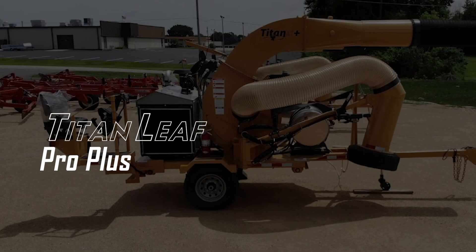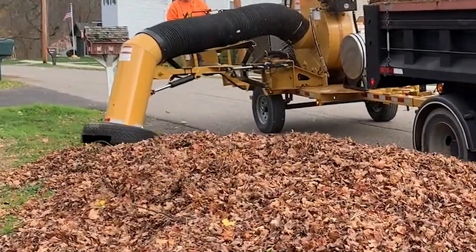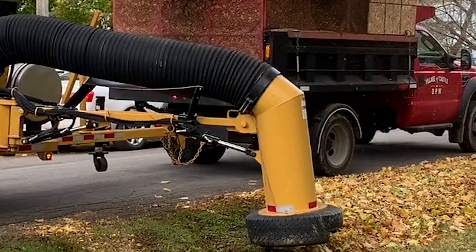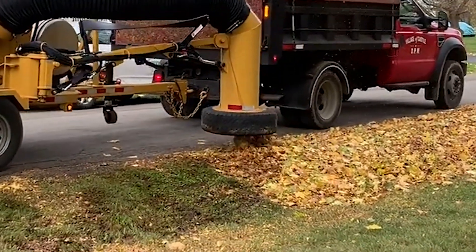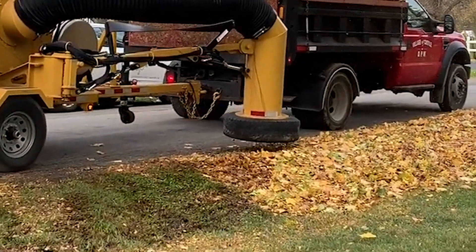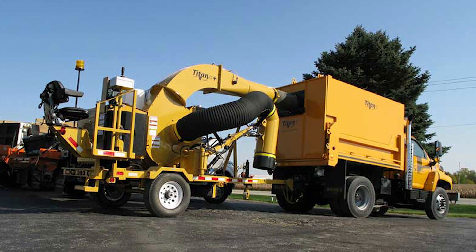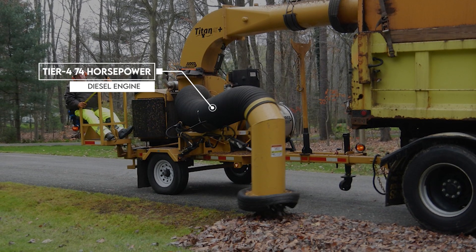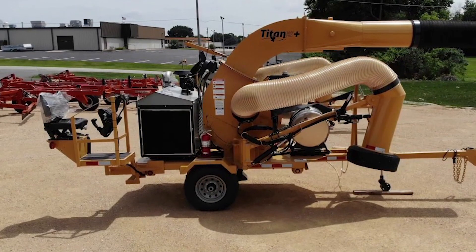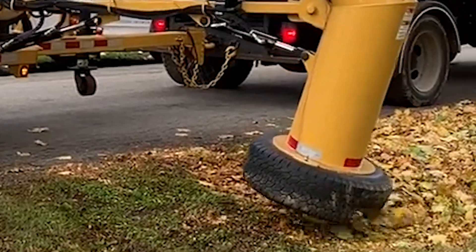Number 3: The Titan Leaf Pro Plus. Fall is that time of year when yard work becomes problematic, especially when your home is surrounded by trees. The Titan Leaf Pro is a heavy-duty machine that cleans out scattered leaves in autumn. It features a dual-safety interlock system, a Tier 4 74-horsepower diesel engine, a 12-volt battery with electrical system, a hydraulically controlled pick-up hose with three functions, a 50-gallon fuel tank, and more. It's powerful, efficient, and keeps fallen leaves off your property.